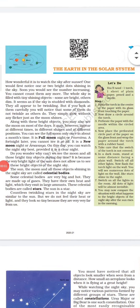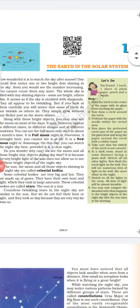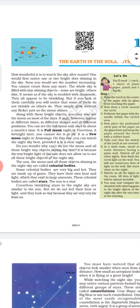Good morning class. Today we will start with the first chapter of geography, the Earth in the Solar System. This chapter is very interesting and we have been reading it in science as well as in geography. Let's begin the chapter.